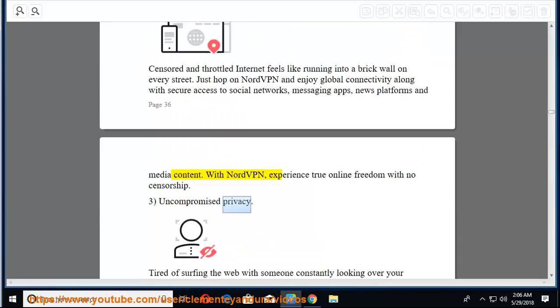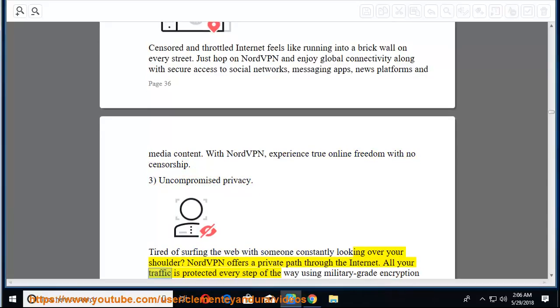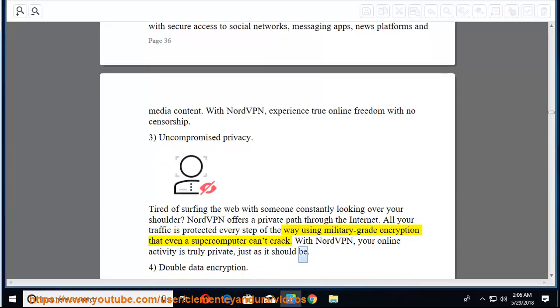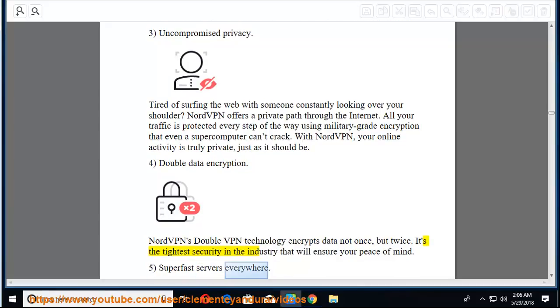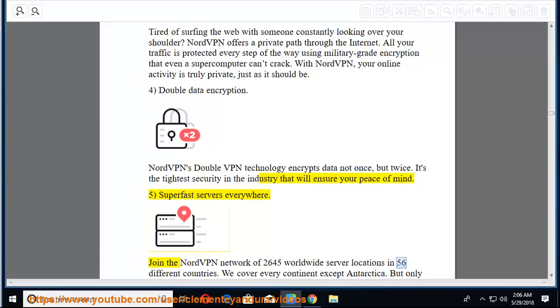Third, uncompromised privacy — NordVPN offers a private path through the internet. All your traffic is protected every step of the way using military-grade encryption that even a supercomputer can't crack. Your online activity is truly private, just as it should be. Fourth, double data encryption — NordVPN's double VPN technology encrypts data not once but twice, the tightest security in the industry. Fifth, super-fast servers everywhere — join the NordVPN network of 2,645 worldwide server locations in 56 different countries, covering every continent except Antarctica.